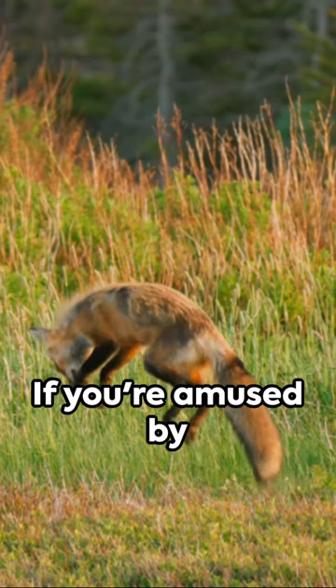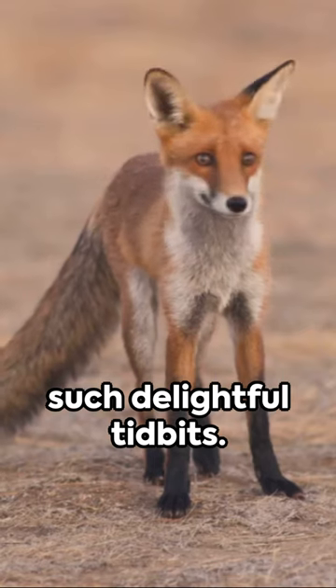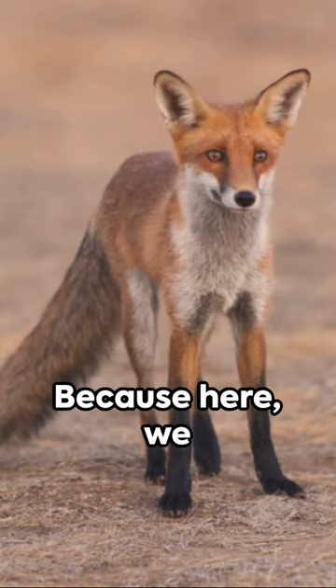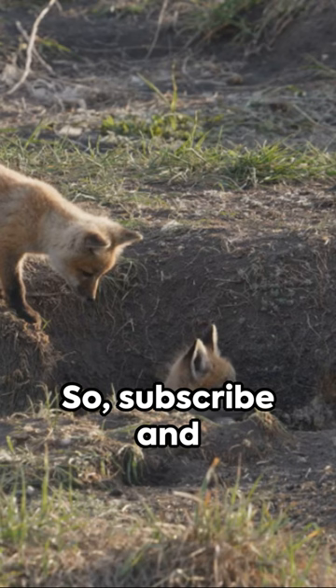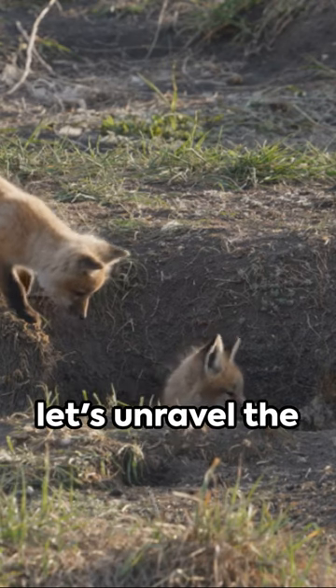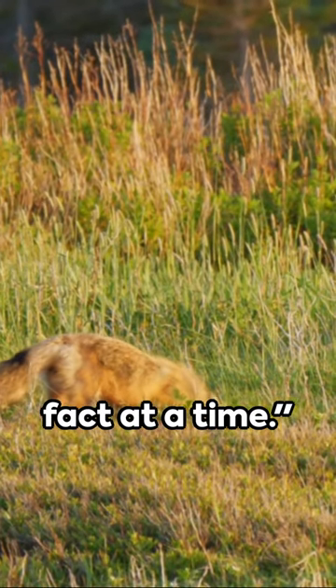If you're amused by this, tickle that like button and ring the bell for more such delightful tidbits, because here we believe the world is full of wonders waiting to be discovered. So subscribe and let's unravel the amusing and extraordinary one fact at a time.